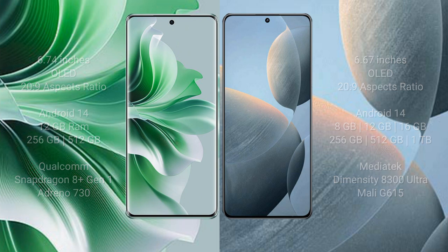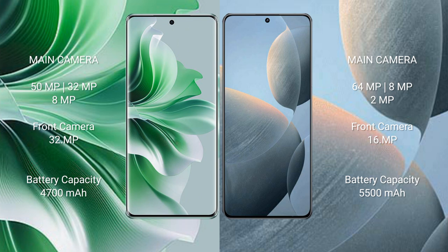Oppo Reno 11 Pro has a triple rear camera setup: 50MP, 32MP, and 8MP, with a 32MP front camera. Redmi K70E has a triple rear camera setup: 64MP, 8MP, and 2MP, with a 16MP front camera.